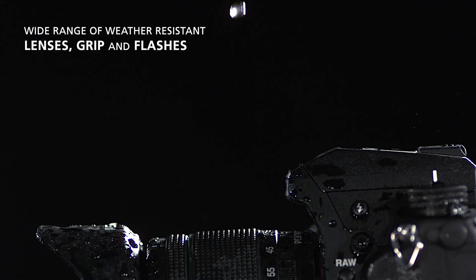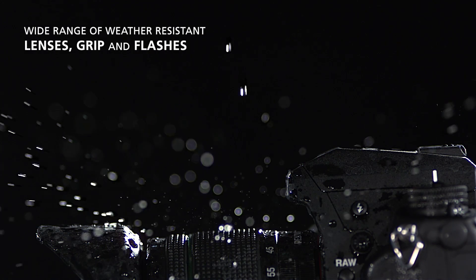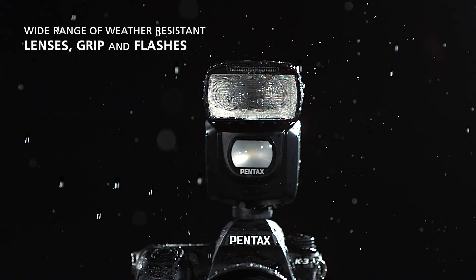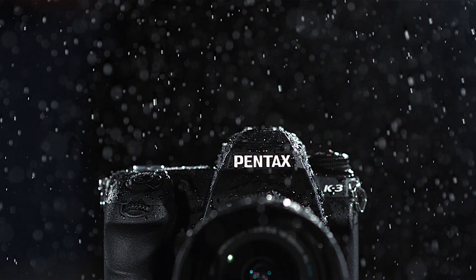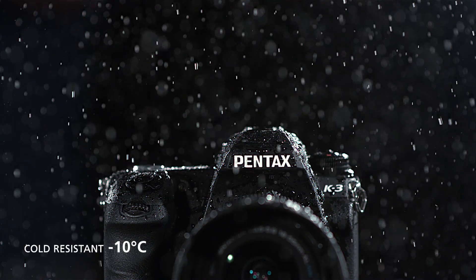The K3, its dedicated battery grip, and a range of Pentax lenses and flashes benefit from weather and dust protection, perfect to ensure reliable performance in demanding conditions. Whatever the weather, you can use the K3 to capture a world previously unreachable.